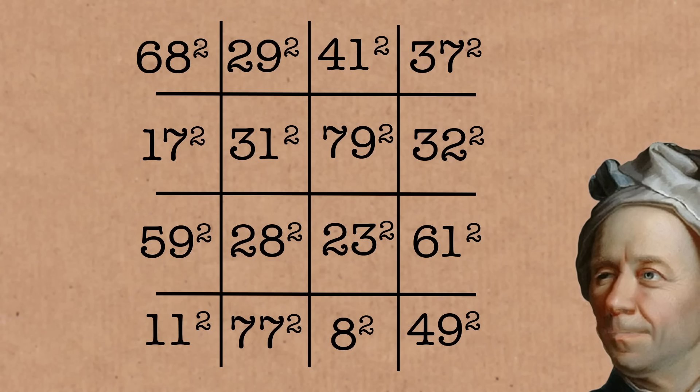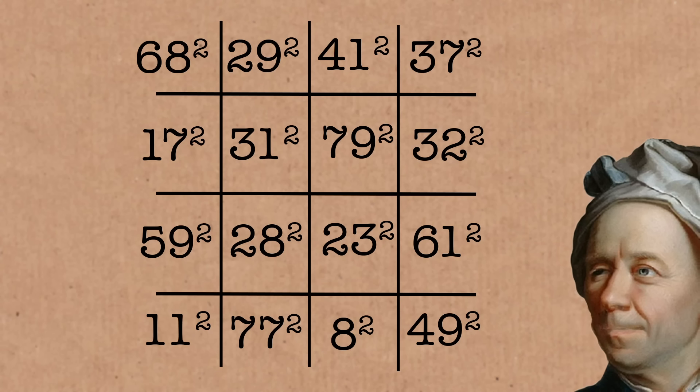Euler in the 1700s found a 4 by 4 magic square where they're all square numbers and that works. So Tony conjectured that maybe for bigger magic squares they always work — maybe for squared values, at some point any magic square bigger than that you could definitely find one where they're all square numbers. Or for cubes, maybe there's some point above which they all work. He thought that might be true.